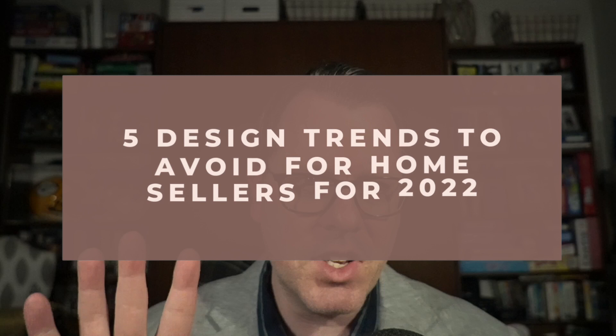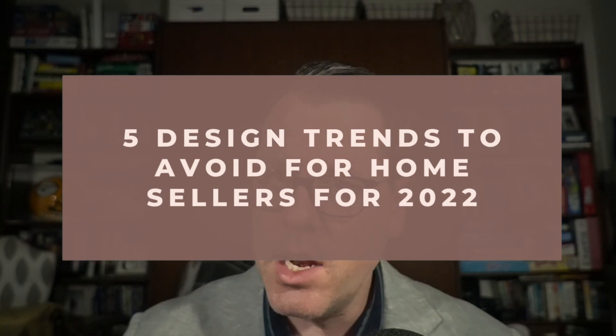Trends. That's the theme of this week on Clothes with Coppins. Last time we talked about things to consider for the buyer and seller in the marketplace. Today, it's all about those of you that are thinking about taking advantage of the seller's market out there. That's because we're talking about the top five design trends to avoid in 2022 here in Chicago.